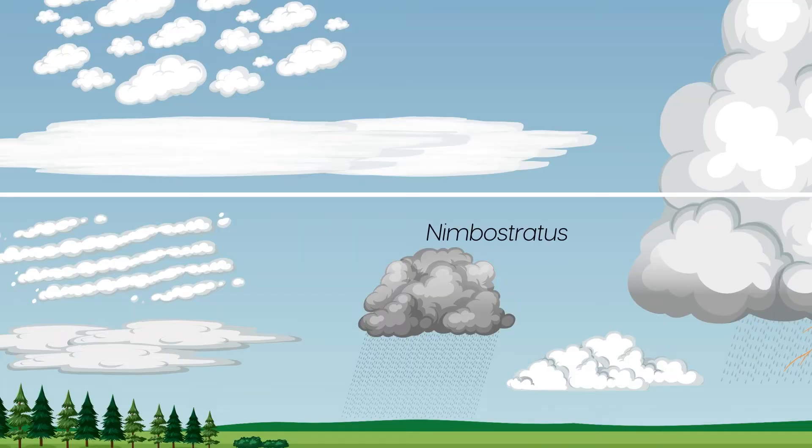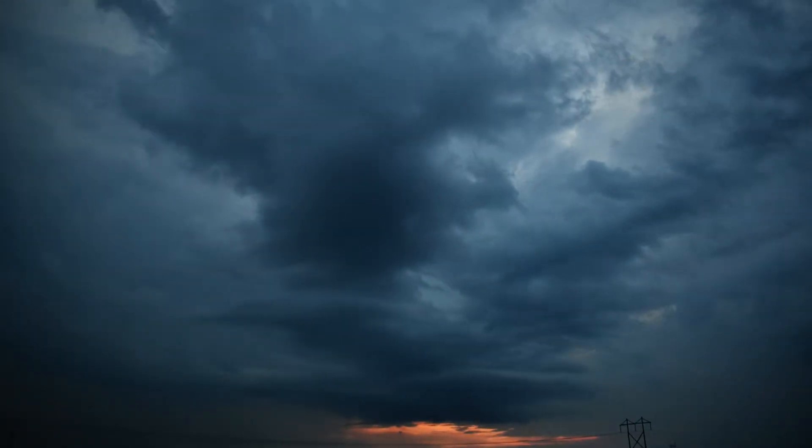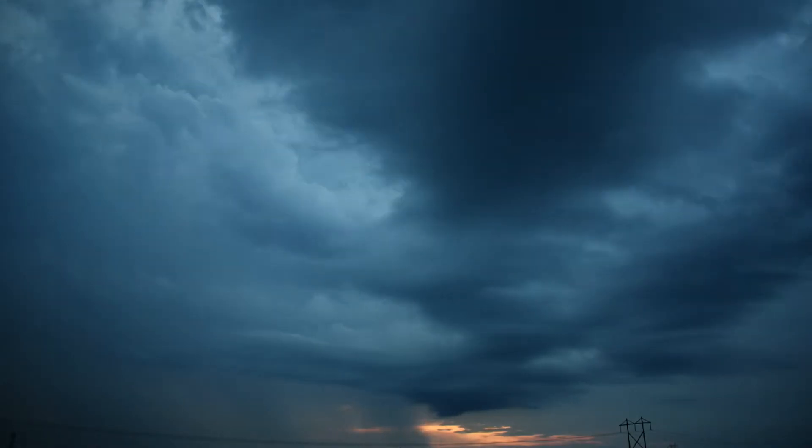Nimbostratus clouds are a type of low-level cloud, characterised by a generally uniform grey or dark grey appearance. They are often associated with precipitation and can produce continuous light rain or snow for several hours.